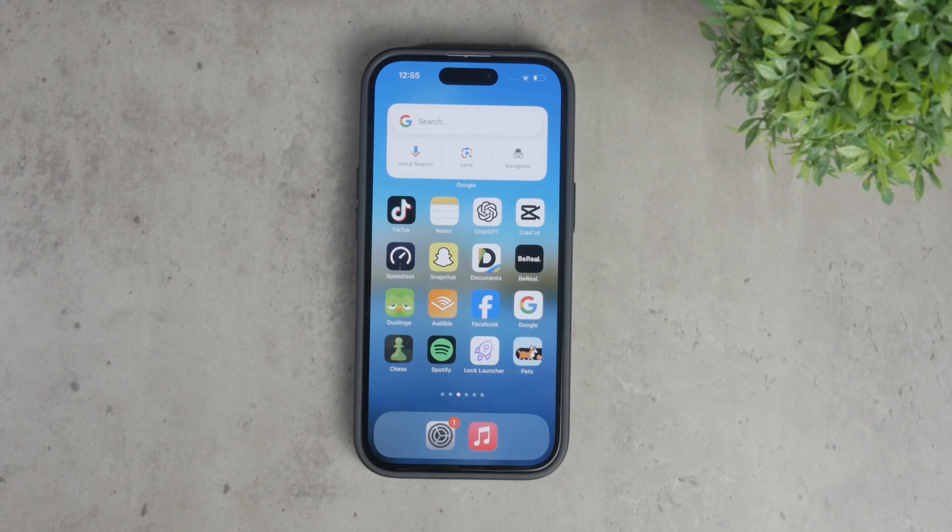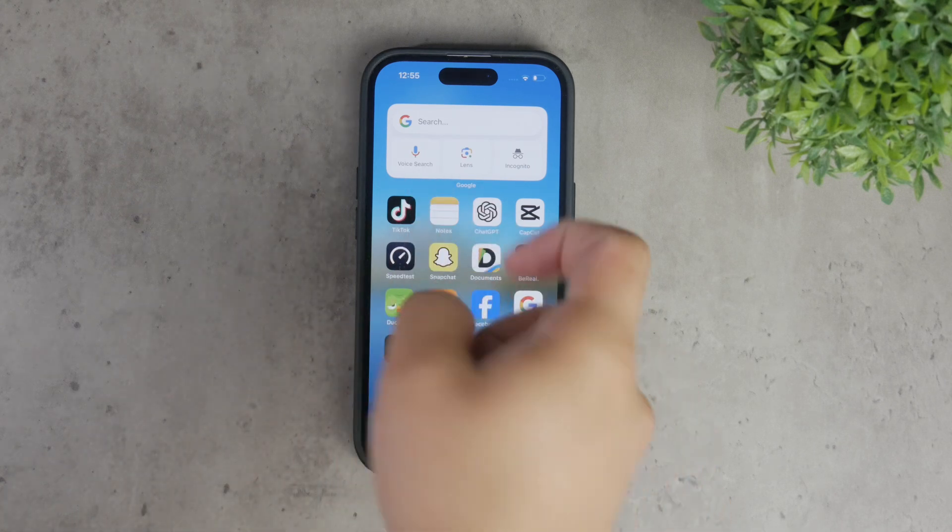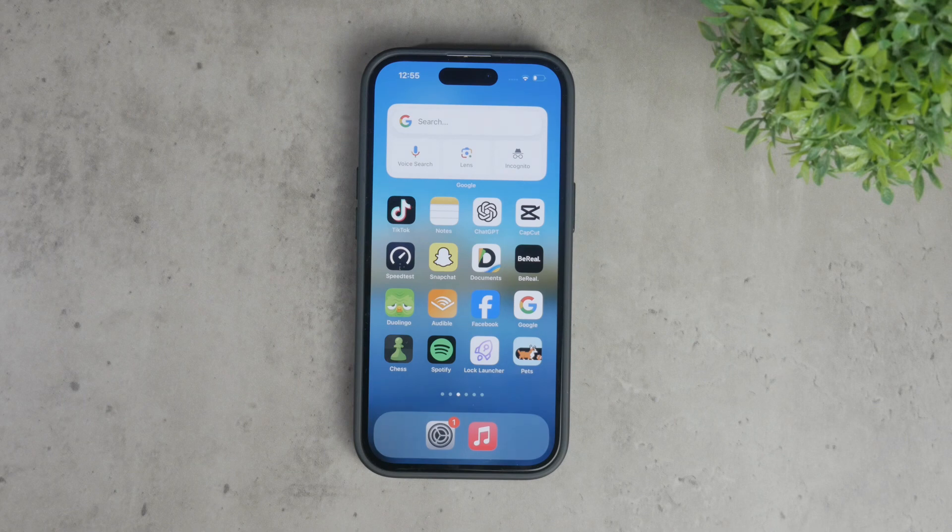That's all for today's video. I hope you found these tips helpful for managing your apps on your iPhone. If you enjoyed this video, please give it a thumbs up and subscribe to Foxtech for more tech tips and tutorials. Thanks for watching, and I'll see you in the next video. Peace.